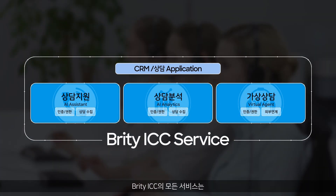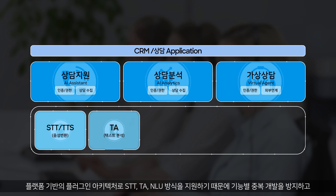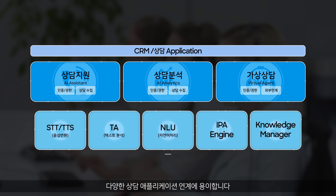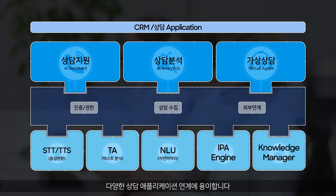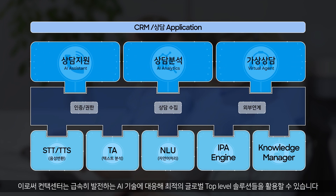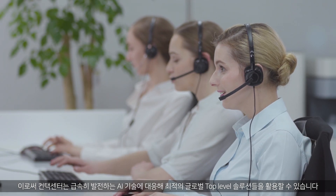Britty ICC has a platform-based plug-in architecture that supports STT, TA, and NLU, which prevents redundant development and facilitates connectivity among various consultation applications. As a result, contact centers can take advantage of the best global solutions geared towards rapidly evolving AI technologies.